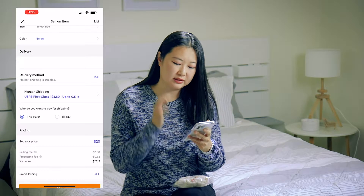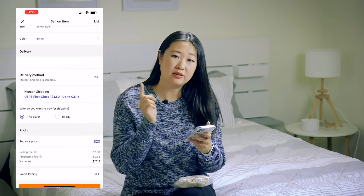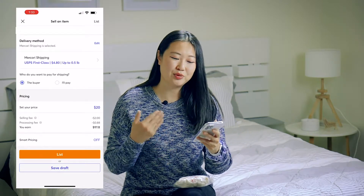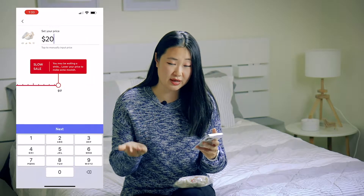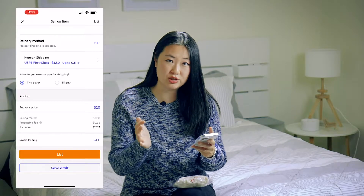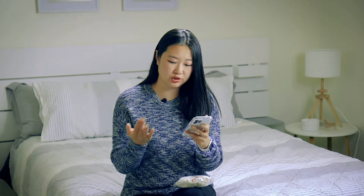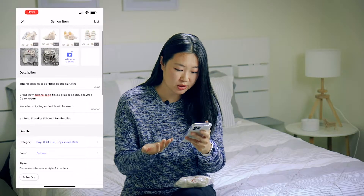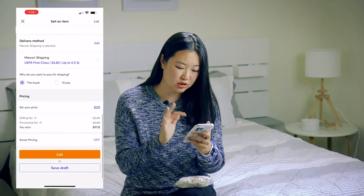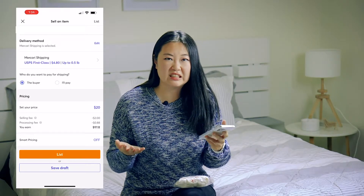After selecting your shipping method, you can either pay for the shipping yourself or have the buyer pay — I always have the buyer pay. If you offer free shipping it'll show a 'free ship' icon, but I've tried that and it hasn't worked that well. One key tip: always list your price a few dollars higher than what you actually want. A lot of people come on Mercari looking for a deal and will offer a lower price, so add a buffer. Also keep in mind that selling fees and processing fees will be deducted from your final amount.